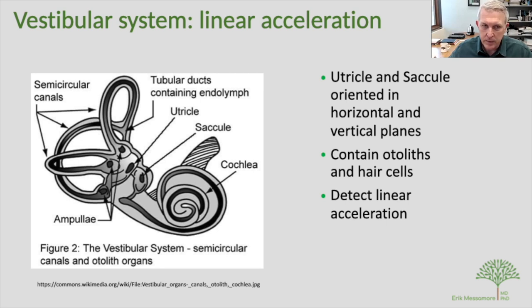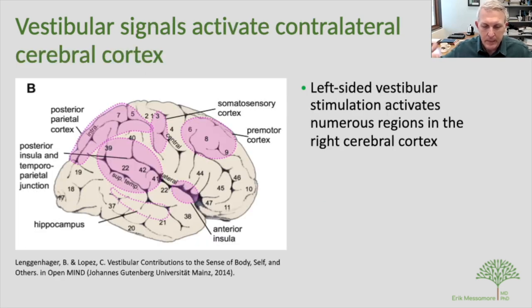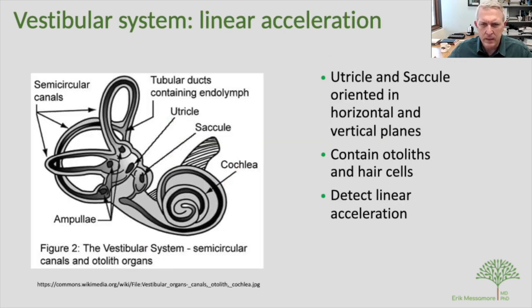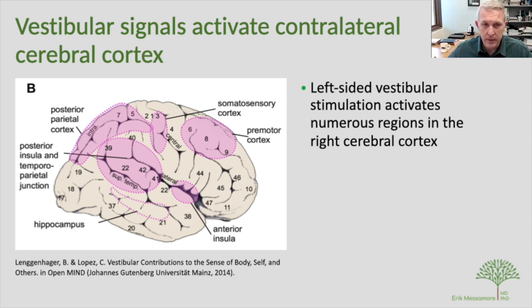The total vestibular package helps us navigate space, keep our balance, and interestingly, create a sense of self. The vestibular nerve has many destinations — one pathway goes to the thalamus, and from there impulses are sent to the cerebral cortex. Stimulating the left semicircular canal can activate regions on the contralateral, or right side, of the brain; similarly, stimulating the right vestibular apparatus activates the left hemisphere.